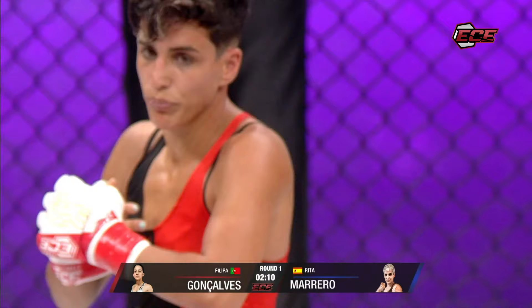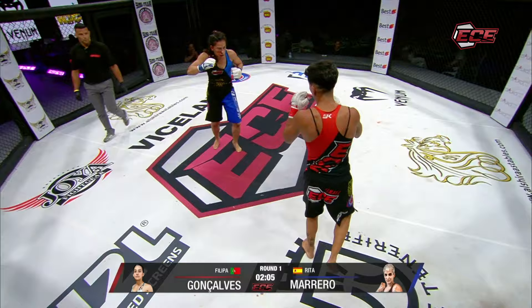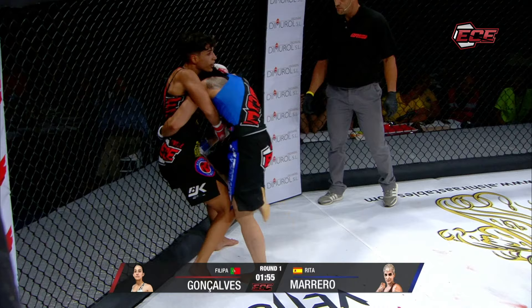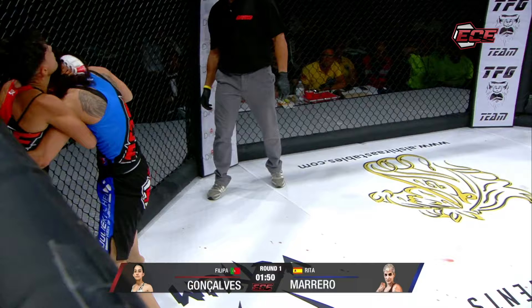Oh, it's really closing up. The doctor will look at it during the break — two minutes left on the clock. Marrero, she doesn't look too worried against the fence here.